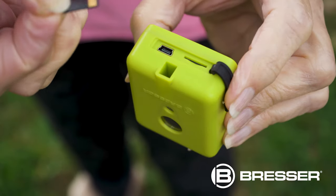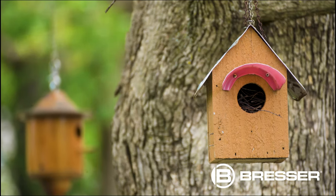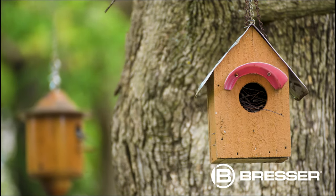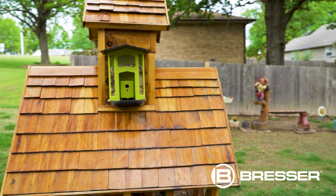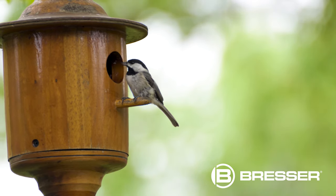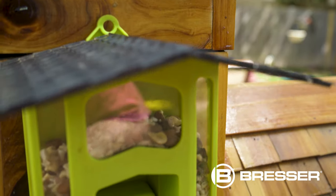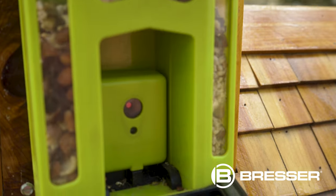The internal lithium rechargeable battery can last up to 30 days on a charge depending on weather. The Bresser bird feeder camera is easy to install and can be mounted to any surface just like a picture frame. Get a closer look at nature with the beautiful images from the Bresser bird feeder camera.